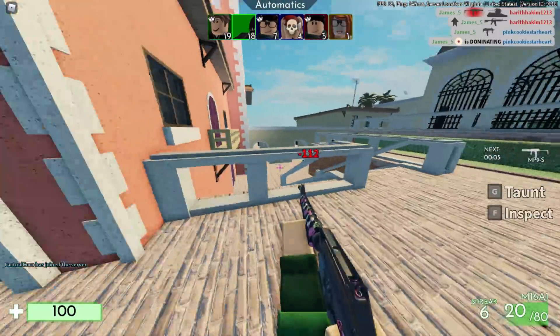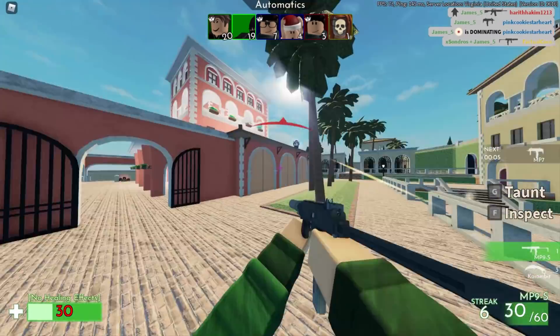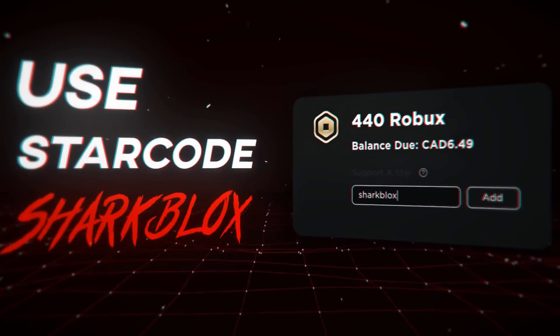That's pretty much it for this episode of Roblox Accessory News. If you guys enjoyed this one, as always make sure to leave a like and subscribe. Thank you so much for watching and I will see you guys in the next one.